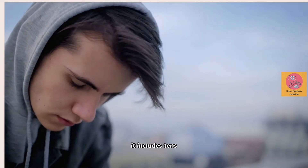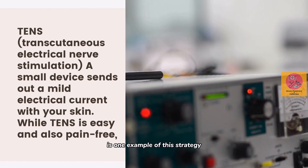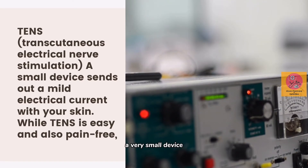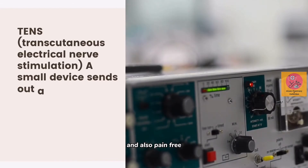Number two, ladies and gentlemen: TENS, Transcutaneous Electrical Nerve Stimulation, is one example of this strategy. A very small device sends out a mild electrical current through your skin, while TENS is easy and also pain free.